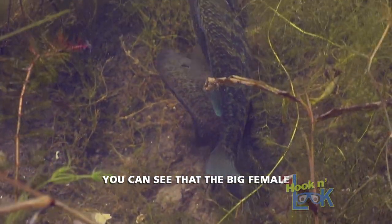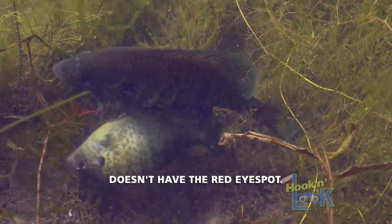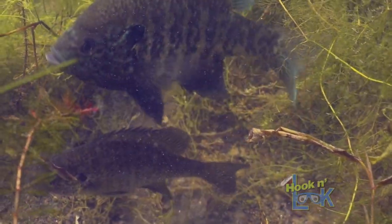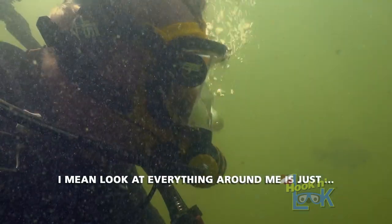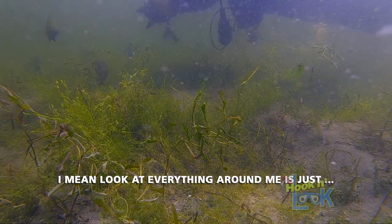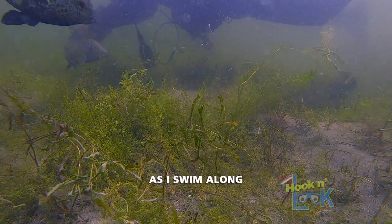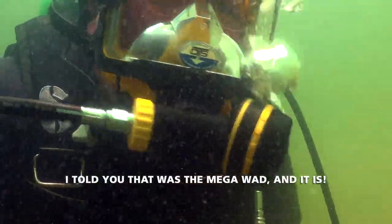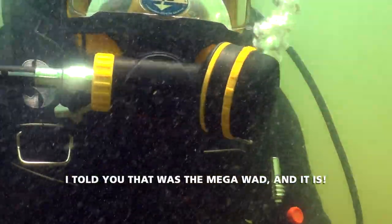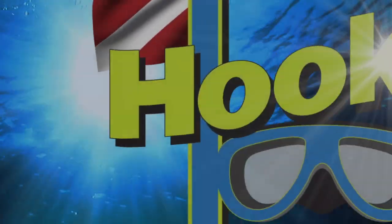Mother Nature at work. You can see that the big female doesn't have the red eye spot. Look at everything around me — just big shellcrackers. If I swim along, it's all you see. We hope you're learning from the one-of-a-kind underwater viewpoint of Hook and Look.